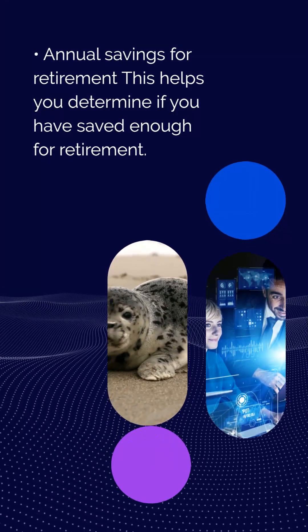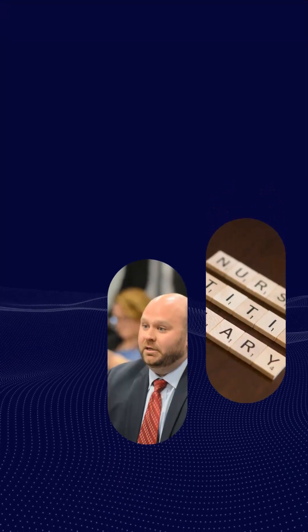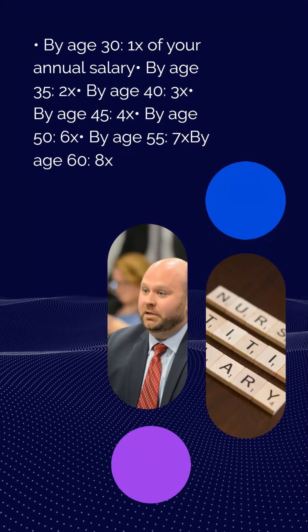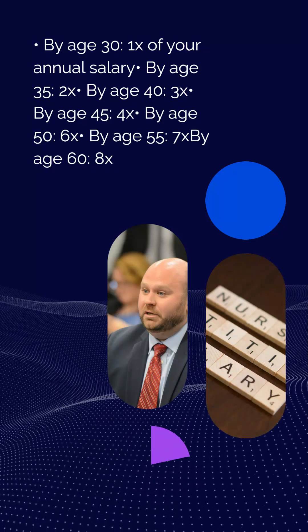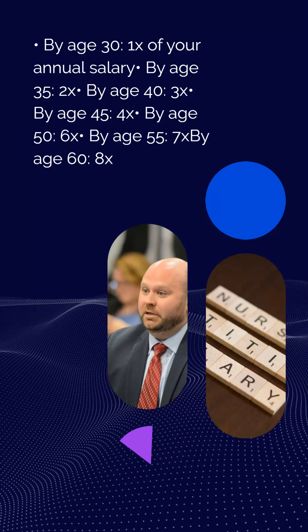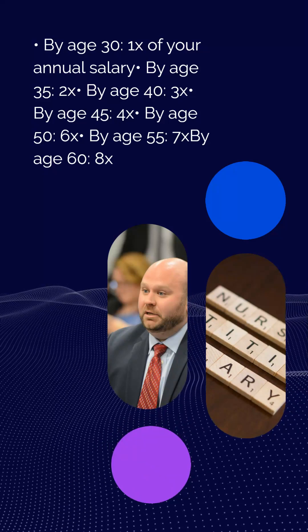Rule 12: Annual savings milestones for retirement. This helps you determine if you have saved enough. By age 30: 1x your annual salary. By age 35: 2x. By age 40: 3x. By age 45: 4x. By age 50: 6x. By age 55: 7x. By age 60: 8x.